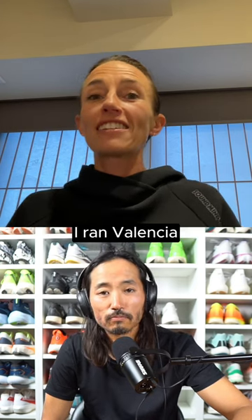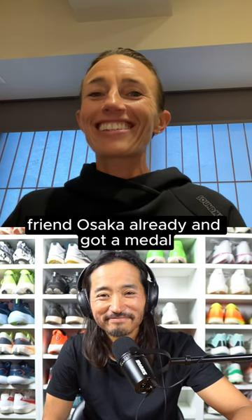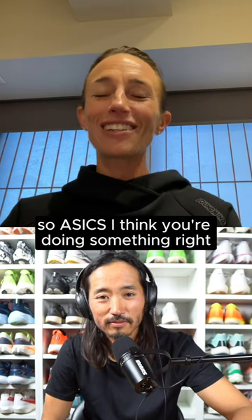I ran Valencia and then seven weeks later I ran Osaka and got a medal. So I think you're doing something right.